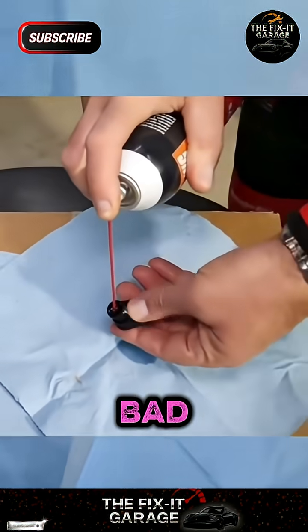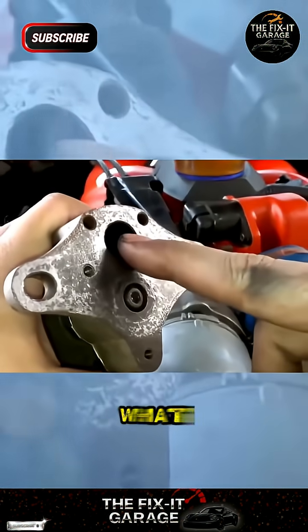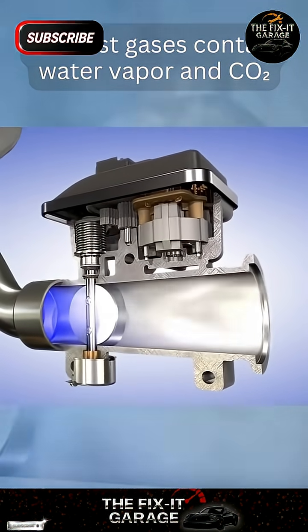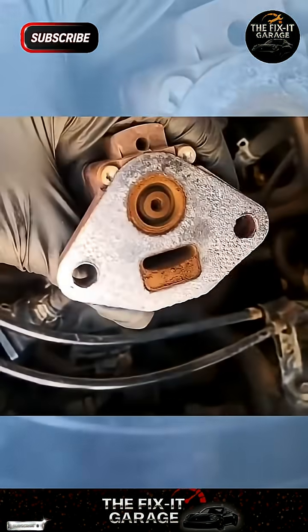Want to know the symptoms of a bad PCV valve? Why do engines have an EGR valve? Well, exhaust gases contain water vapor and CO2. But if the EGR valve gets stuck open...